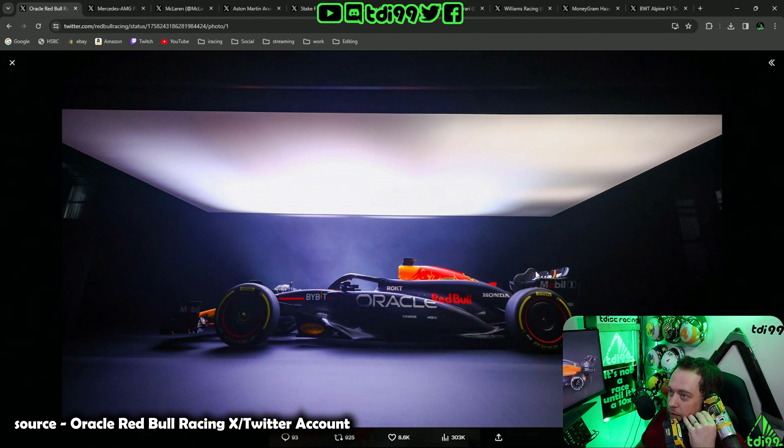This is my quick five-minute, very factual and purely scientific — no opinion of myself is being influenced in this video whatsoever — review of all the F1 liveries.